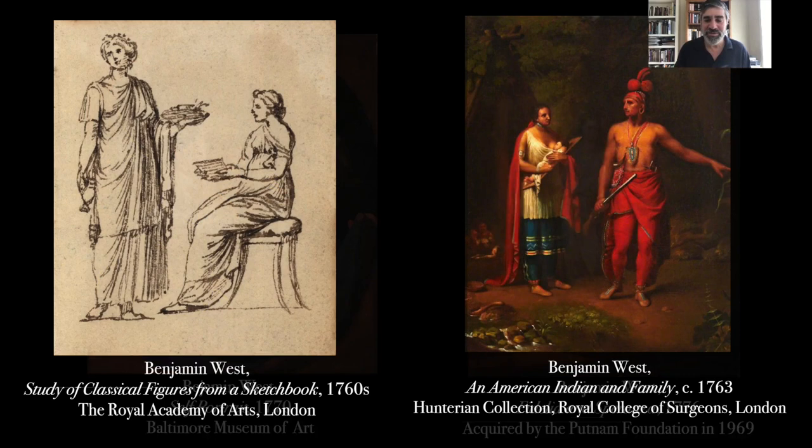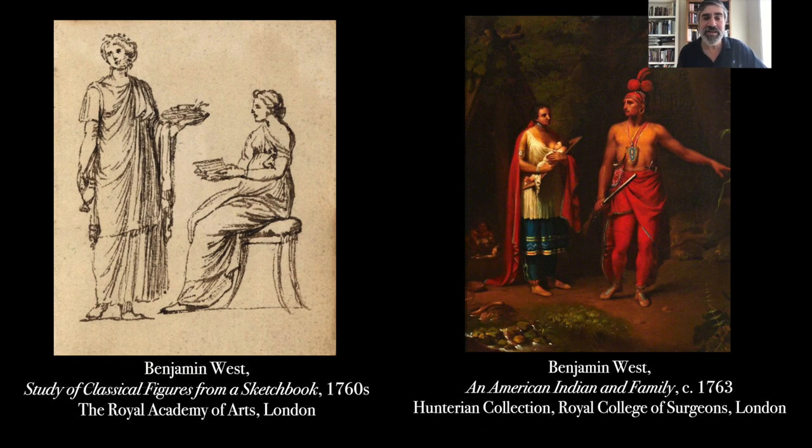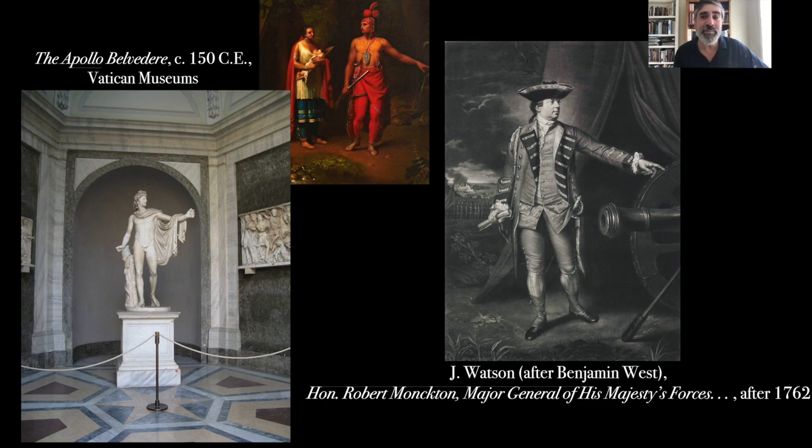He has this meteoric rise as a young artist, eventually becoming the first historical painter to George III in England — as high as you could go in the British art world. While in Europe, West studied Renaissance paintings back to antiquities, and his sketchbooks are filled with drawings of figures in ancient robes. It's in that space of being a young artist that he comes to define himself as a painter, and these sketchbooks served him throughout his career as sources for his ideas.